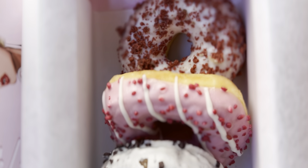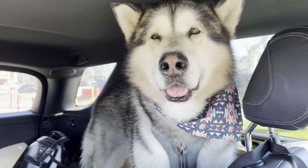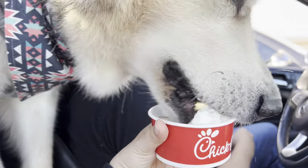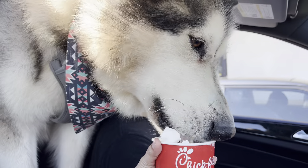They didn't have anything that was pet-safe for Venus and Apollo to try, so we drove to Chick-fil-A to get them puppuccinos. They also got some desserts there.